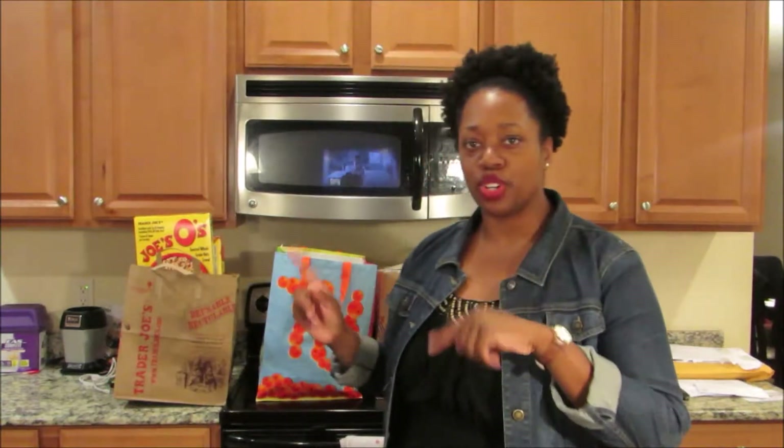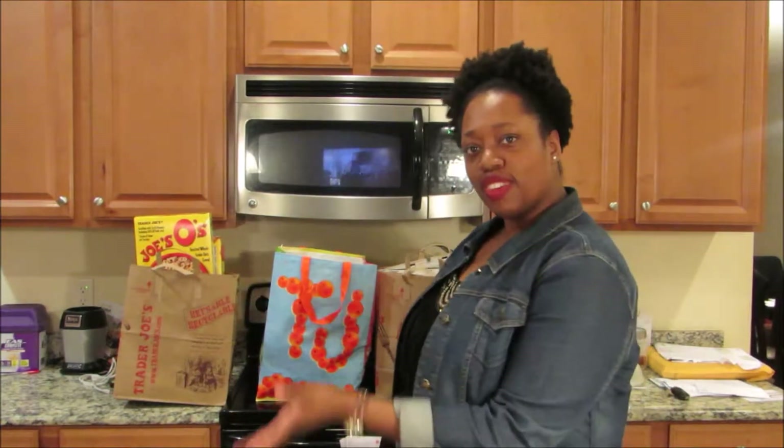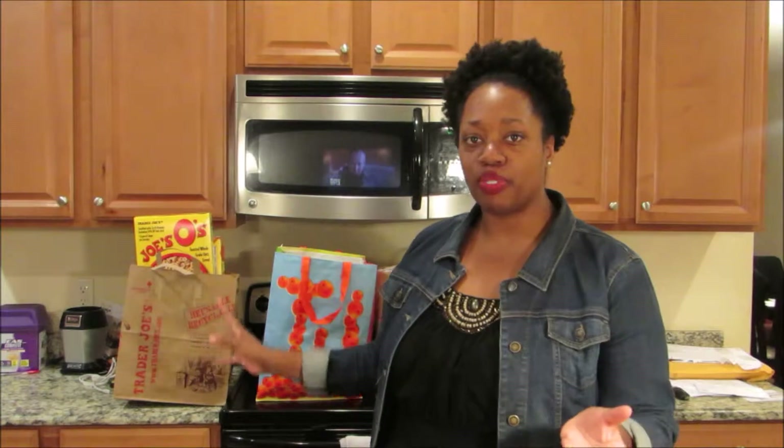Hey y'all, it's Tony. Today I have a Trader Joe's haul for y'all. I have all these bags right here, so I'm going to show y'all what we bought today.